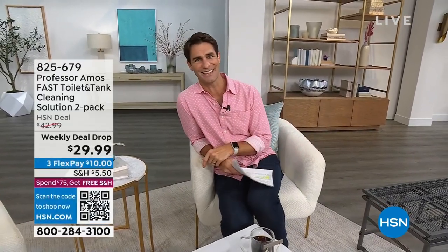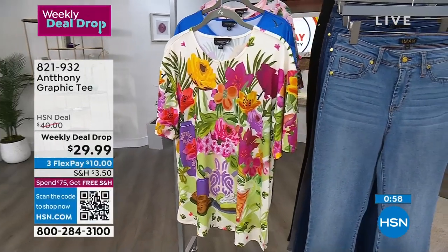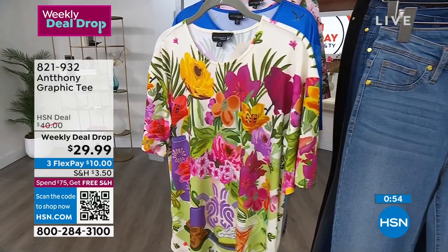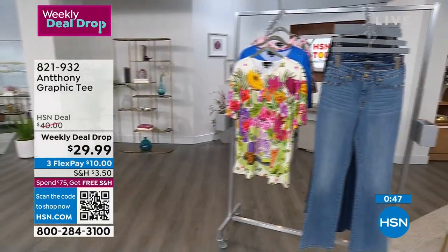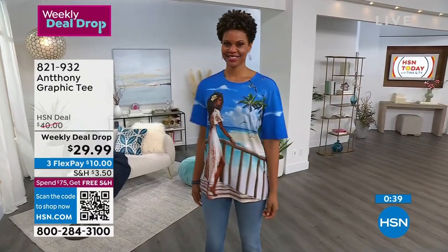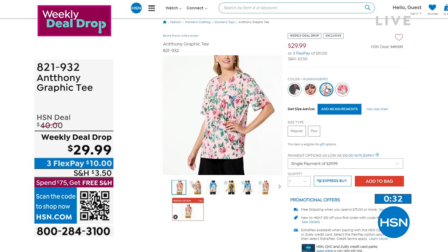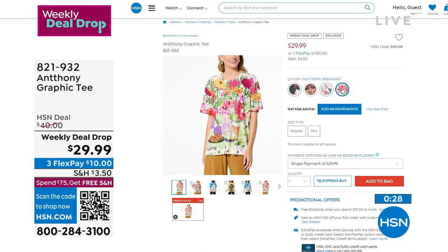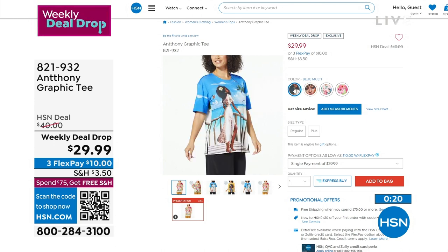Anthony's graphic tee from a weekly deal drop — his famous studio stretch Jersey knit. Cut like a t-shirt, feels like a t-shirt, but drapes more like silk with 5% spandex for stretch, and it's still machine wash, tumble dry. Available in blue multi, gold multi, hummingbird, and Southern breakfast at hsn.com — item 821932. Great relaxed fit, screen-printed original art. Comfortable, cool, fresh, and chic. Normally $40, today $29.99.